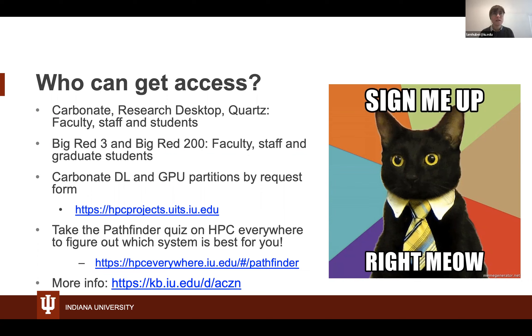Carbonate's DL and GPU partitions are currently limited to those with deep learning workflows or workflows that can utilize GPUs. There is a request form to fill out — it's fast and easy. If Carbonate isn't for you, HPC Everywhere has a Pathfinder quiz that will point you to the best system depending on what sort of work you're hoping to do.